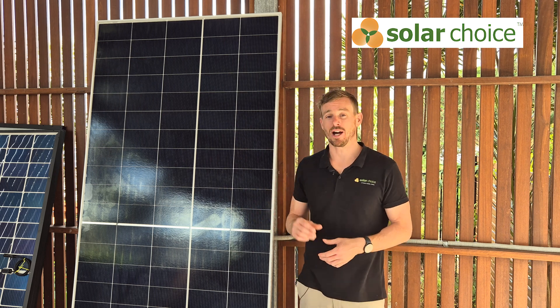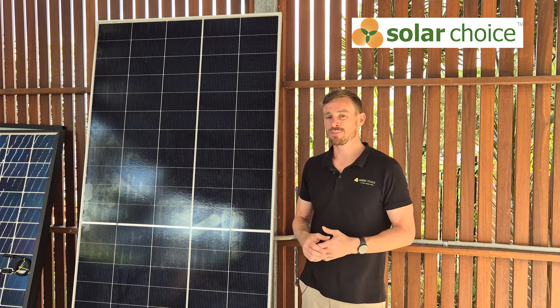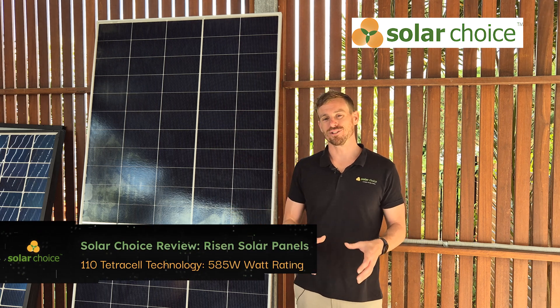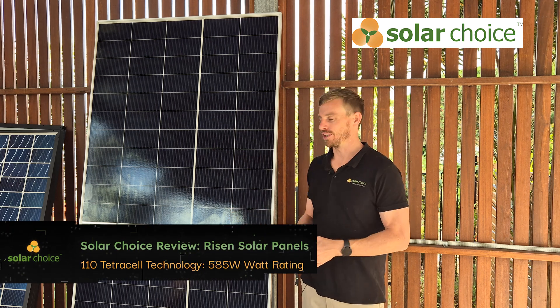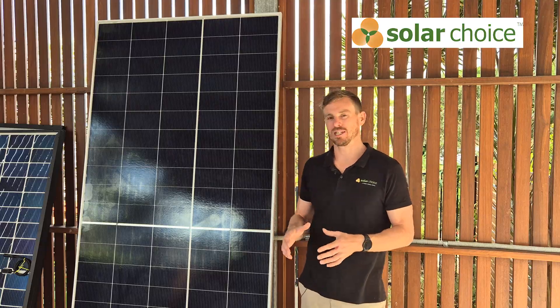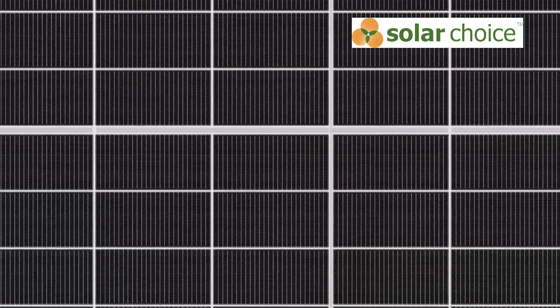This panel is made up of 110 heterojunction cell technology, and that leads it to a watt rating of 585 watts. So again, that's bigger than what we're seeing in the residential market, but is what we're starting to see as normal in that commercial scale solar panel.